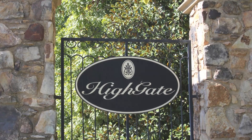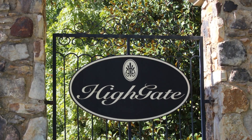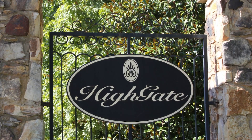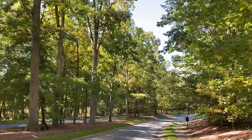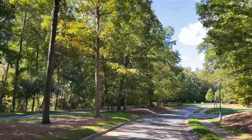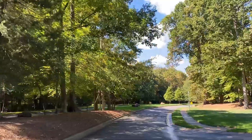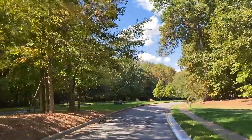Highgate is a popular luxury neighborhood with estate-style homes just over the Union County line off Providence Road. It's known for its beautiful homes, meticulous landscaping, and prime location attracting buyers nationwide. Highgate residents are part of the highly regarded Union County school system, and it's also conveniently located near private schools.